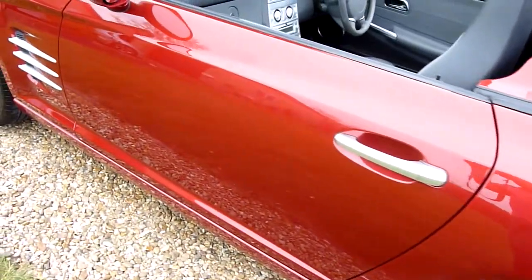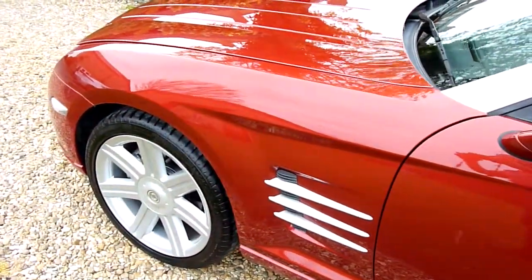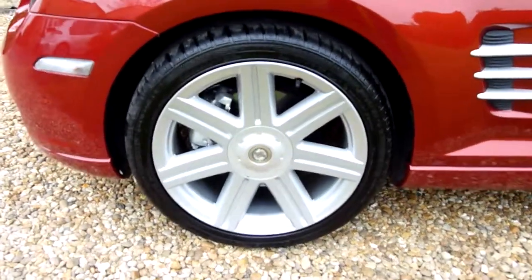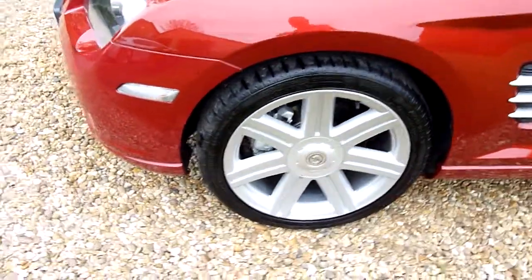Coming down the side of the car again — I mean, you can see the shine on the paint, look at that. I am fussy with my cars as you've probably seen by my other ones, but I do like nice cars. Again, front wheel there, no marks or scuffs.